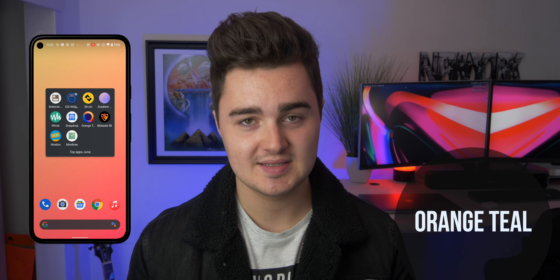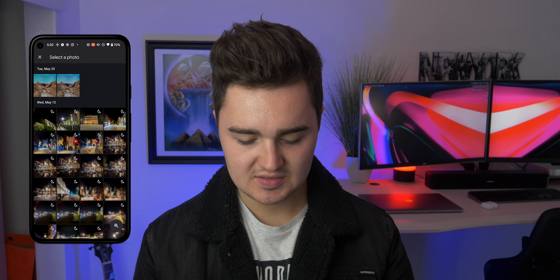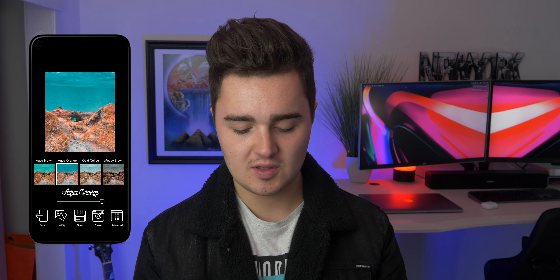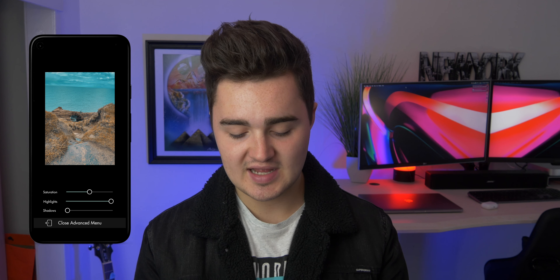Number seven is Orange Teal. I've mentioned this app a few times, but it's had a drastic new update and overhaul and looks really clean. You load in a photo, scroll through a bunch of filters — whether you want a dark spooky vibe or a vibrant punchy vibe — and then fine-tune it in the advanced settings, adjusting highlights and shadows, then save it. Super easy to use and it makes your photos look stunning.